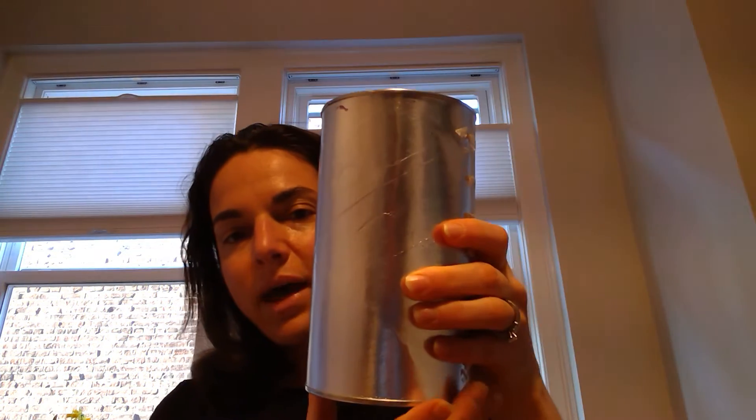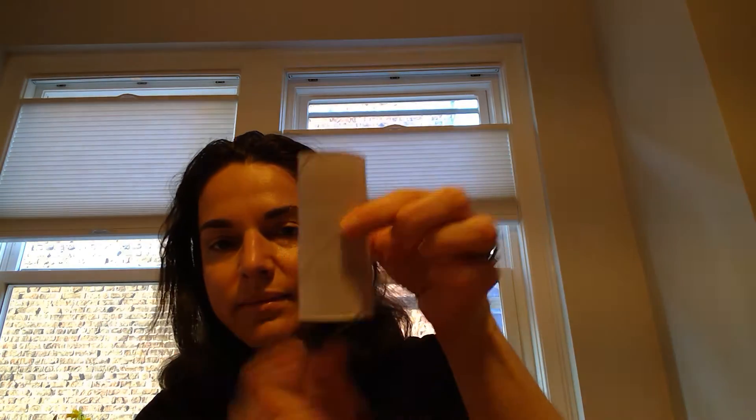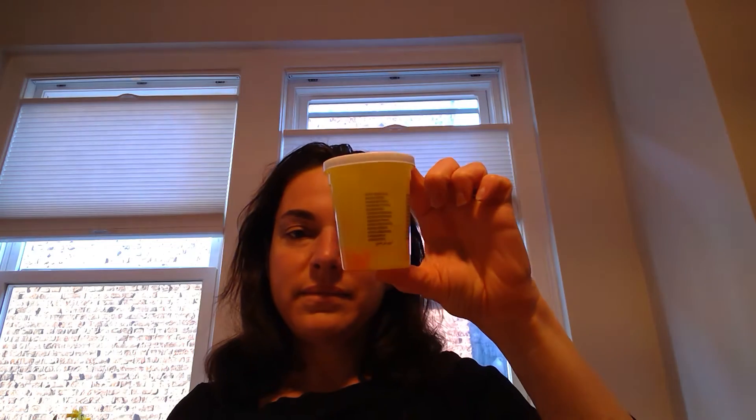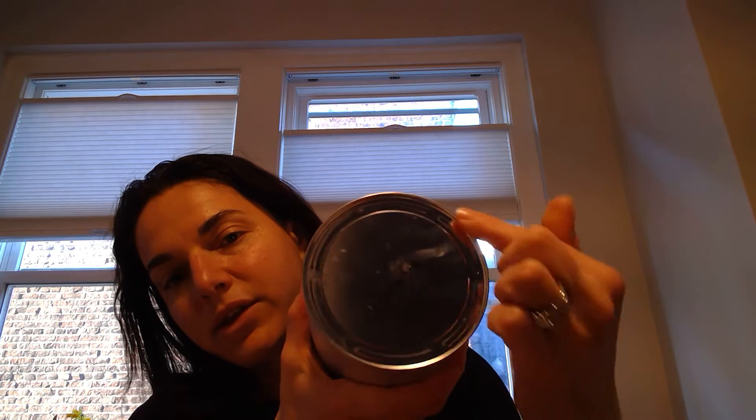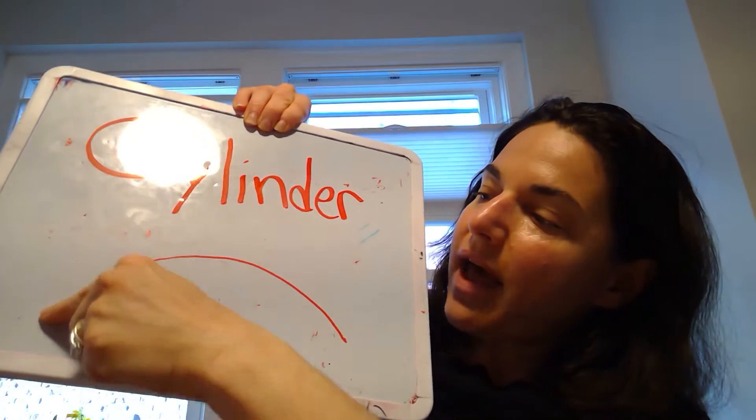What do you notice about these cylinders? Cylinders are three-dimensional shapes. Cylinders have two flat surfaces — a circle on the top and a circle on the bottom. Cylinders are round.